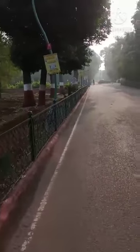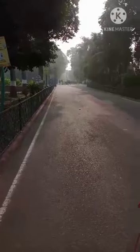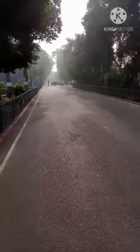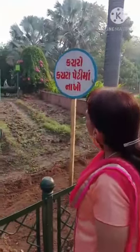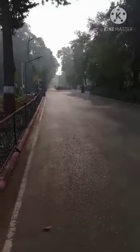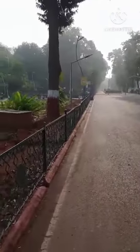You will not run. You have to walk and you will go near the cage where the animals are. This is the board. What is written? 'Kachro kachra peti ma nakho.' Whenever we visit a zoo or any park or garden, you will not throw garbage on the way.